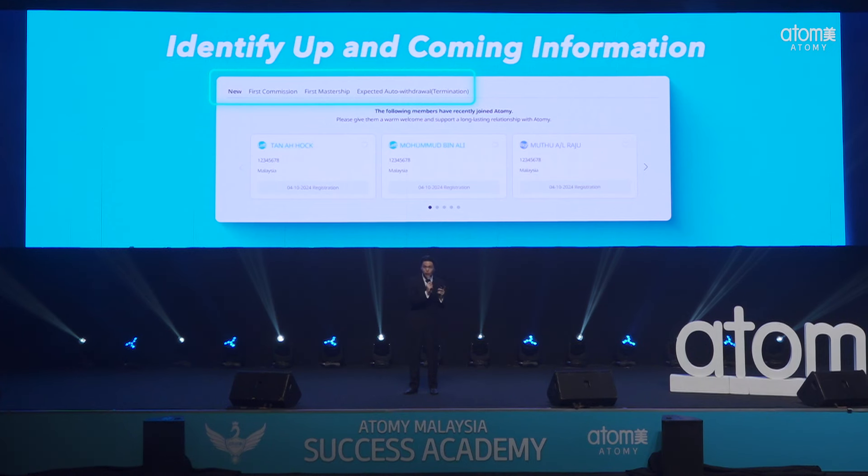Think of it as member maintenance. And here's the cherry on top — our first mastership feature. This allows you to identify rising stars and potential mastership achievers without needing to manually track their performance. With just one single click, you can see who to follow up with, just like a personal assistant coming to you and saying: this person is about to achieve their mastership — you can follow up in this sense.